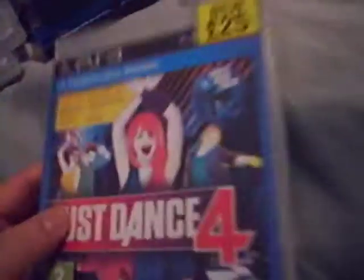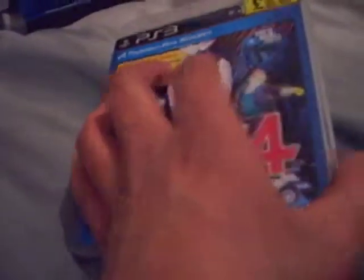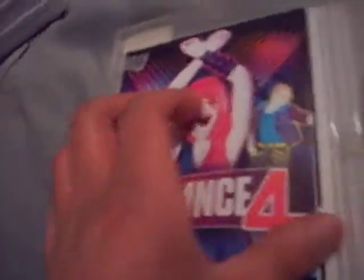Next, from Granger Games, I got Just Dance 4 for £25. There's the back — I'm not going to read all the songs because there's 44 of them. There's the disc, there's the leaflet — I think it's just a setup guide in here, how to set up the Move and stuff.